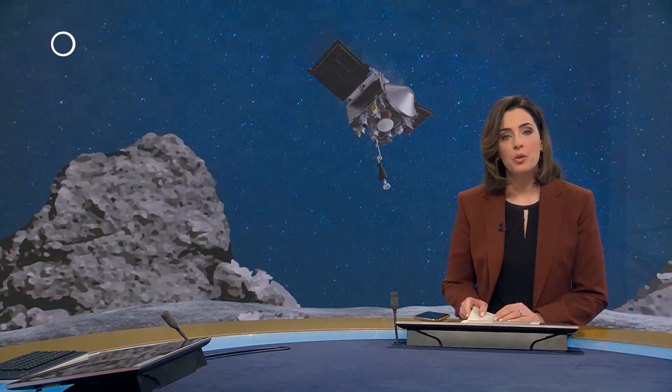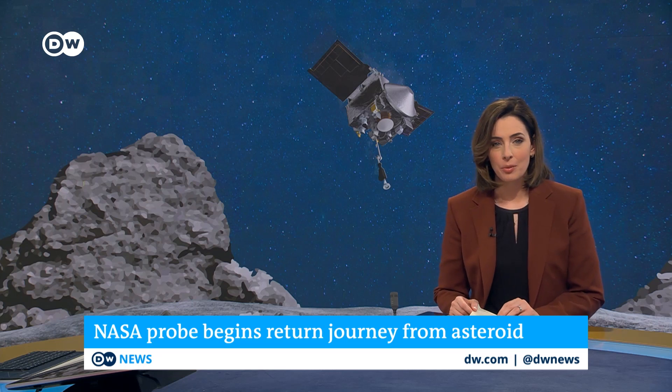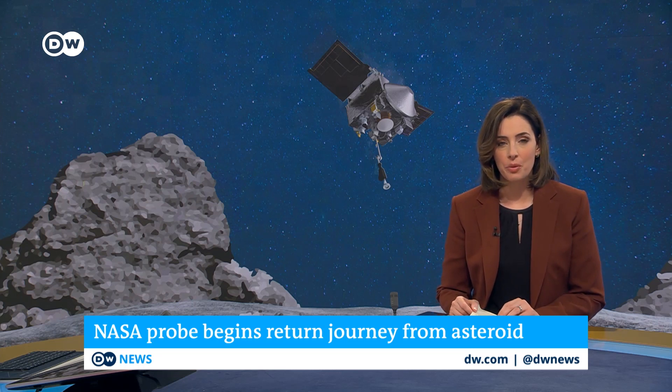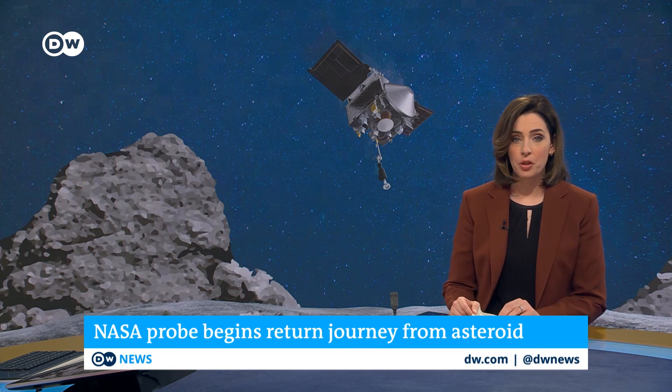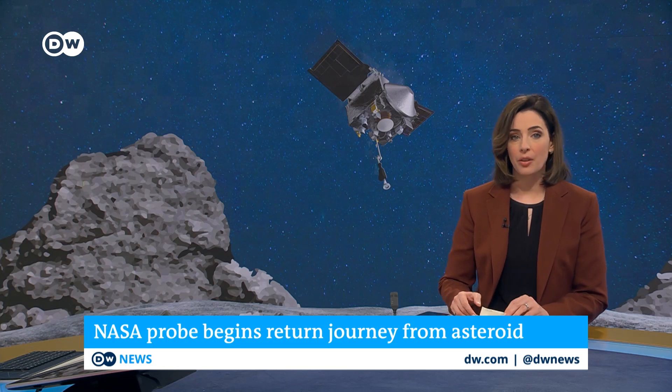A NASA asteroid probe is due to begin its return to Earth today. The space agency says it will take around two and a half years for the OSIRIS-REx to make it back home. It is carrying a precious one kilogram cargo of dust and matter vacuumed from the asteroid's surface. Scientists hope that the cosmic rubble will provide some clues about how life began on Earth.